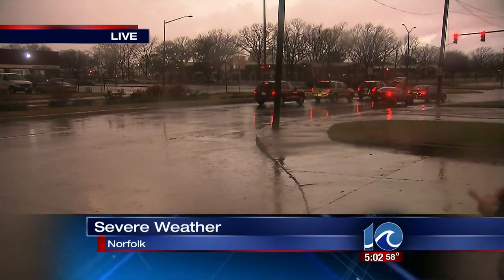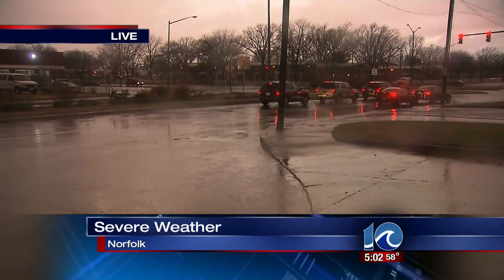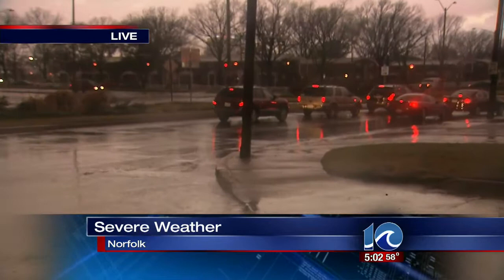10 on your side's Jason Marks is live in Norfolk tonight. Some people were not heeding those warnings about staying out of the high water when it rains. We saw several cars get picked up by tow trucks this afternoon here in Norfolk. I want to give you a live look at what's going on right now. You're looking at the intersection of Tidewater Drive and Virginia Beach Boulevard, and as you can see, the water is down considerably from where it was a couple hours ago.